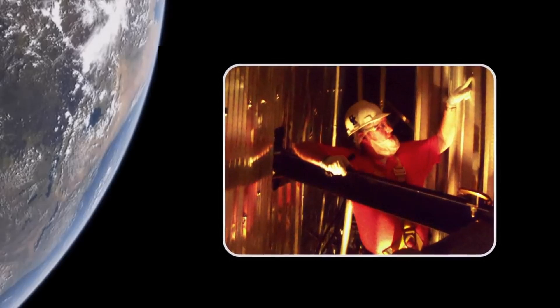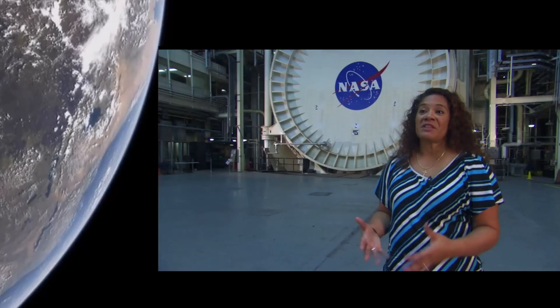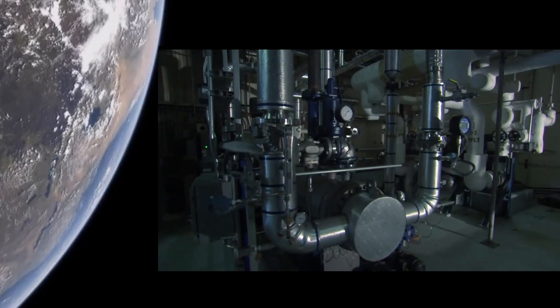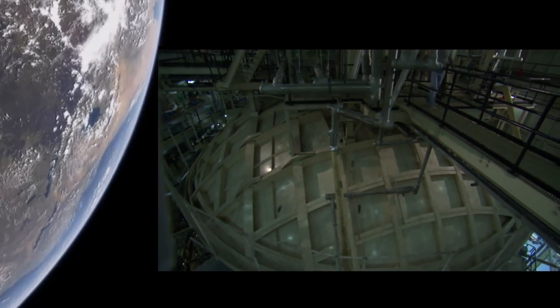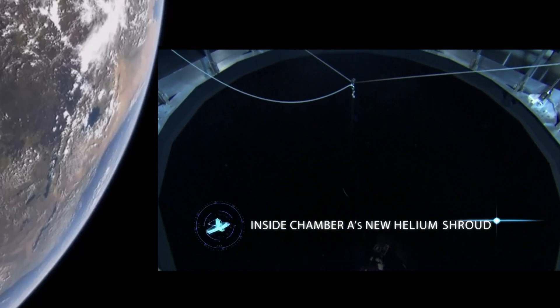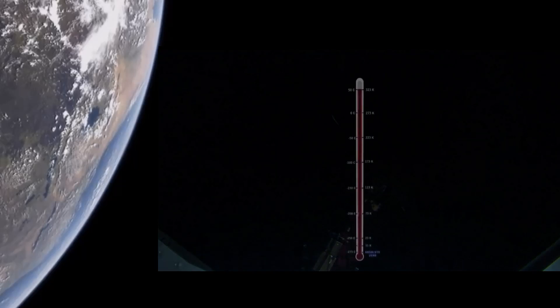Hey guys, how's it going? My question for NASA is: how are you ensuring the safety of our astronauts in a vacuum? I want to make sure our astronauts have the proper training to survive the deadly vacuum of space. Proper training means you train in an environment that most closely resembles the harsh environment you'll be exposed to.